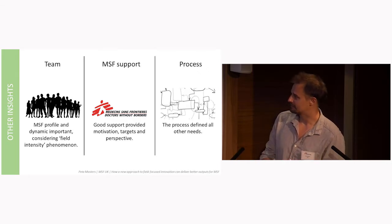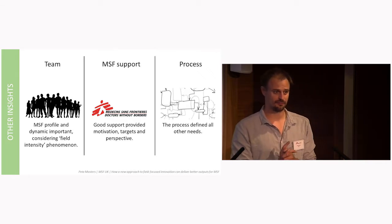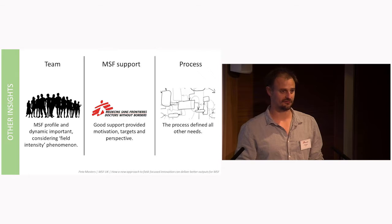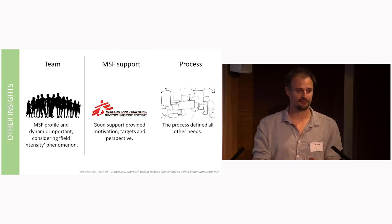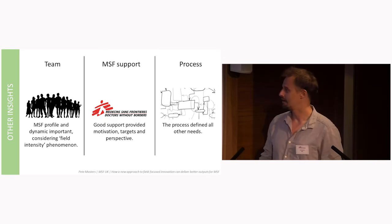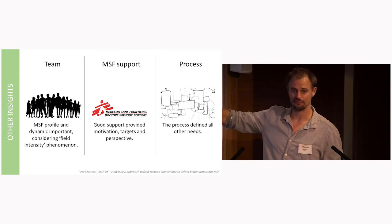Last but not least, the process. Neither MSF participant could name an internal process for design or innovation, but this defined everything — from the lab testing to the information gathering to the skills and tools needed. This was really important, although it has the least amount of words on the slide.